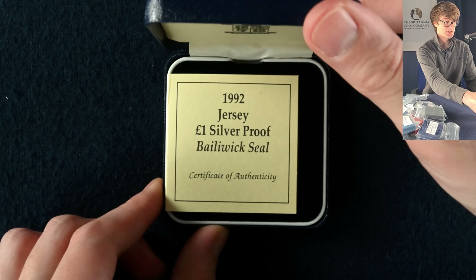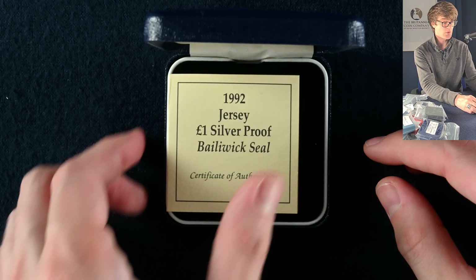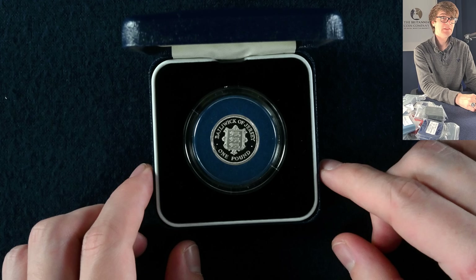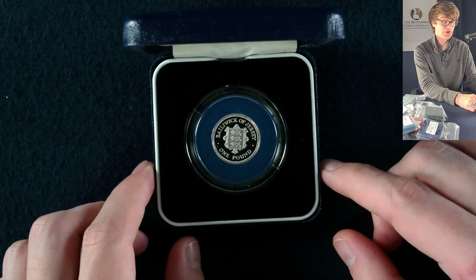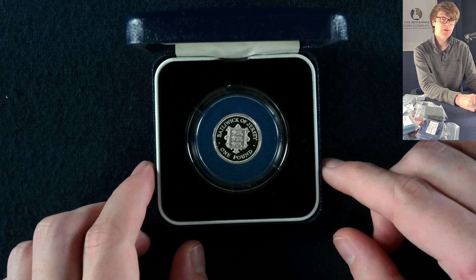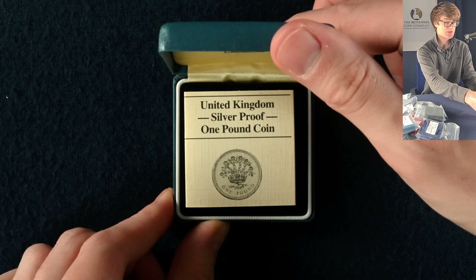Into the next box we've got a Jersey one pound coin — that's pretty cool. In Jersey, I believe they still use the round pound coins; I don't think the 12-sided bi-metallic pound coin we use has made its way over to Jersey yet, but very cool to see.